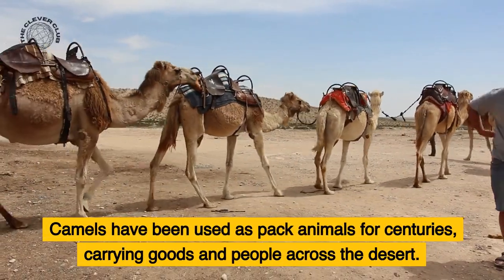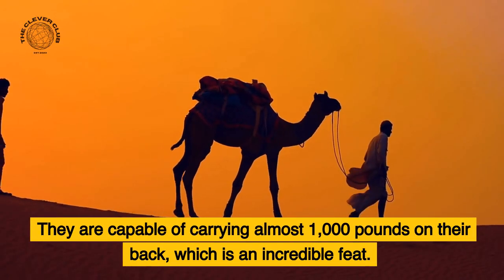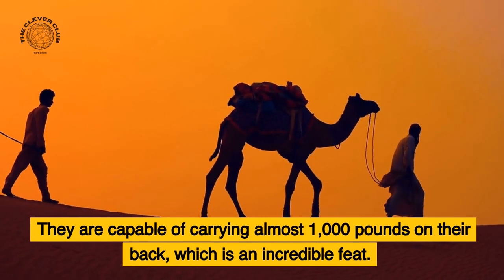Camels have been used as pack animals for centuries, carrying goods and people across the desert. They are capable of carrying almost 1,000 pounds on their back, which is an incredible feat.